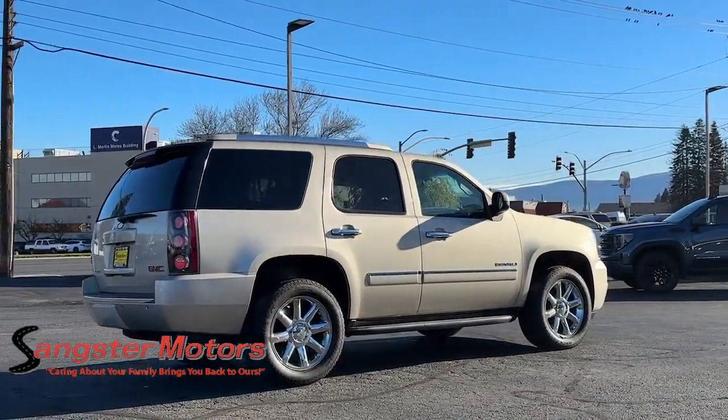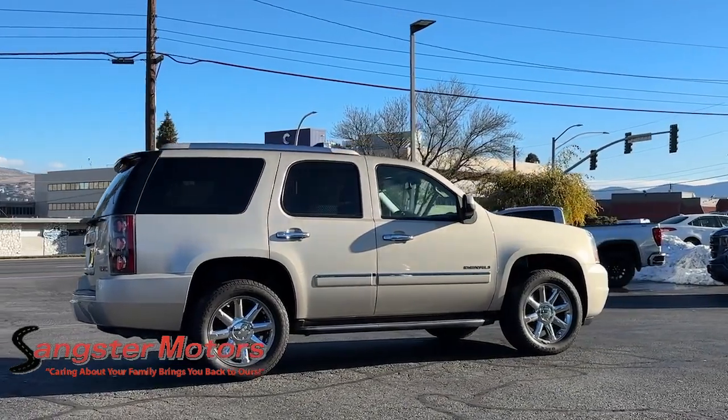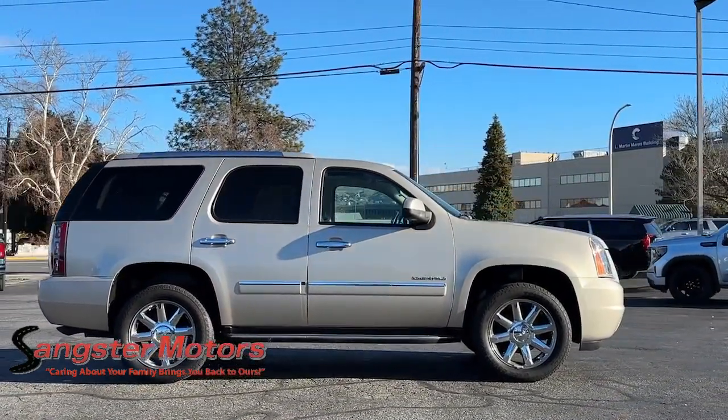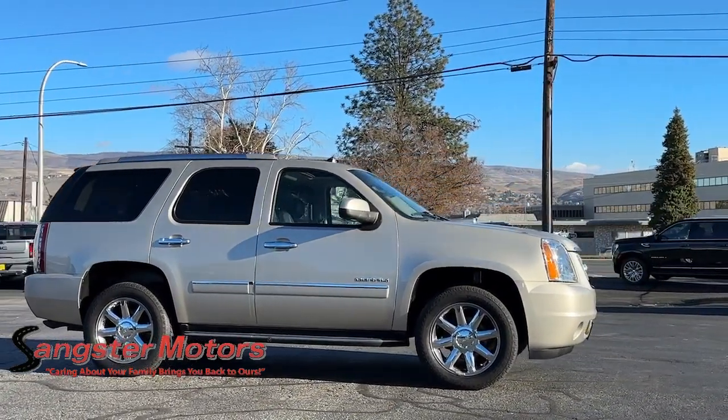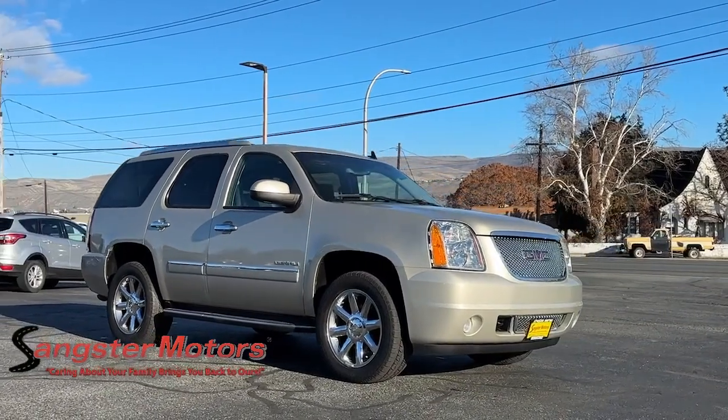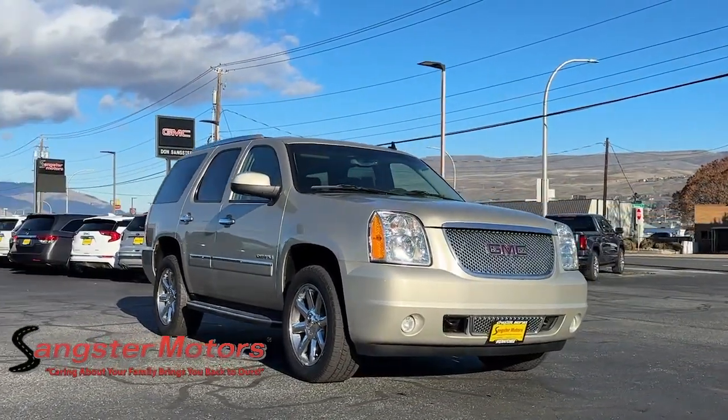These are just some of the great options this vehicle comes with: heated steering wheel, navigation system, heated driver seat, third row seat, all-wheel drive, sunroof, premium sound system, remote engine start, heated rear seat, and heated mirrors.